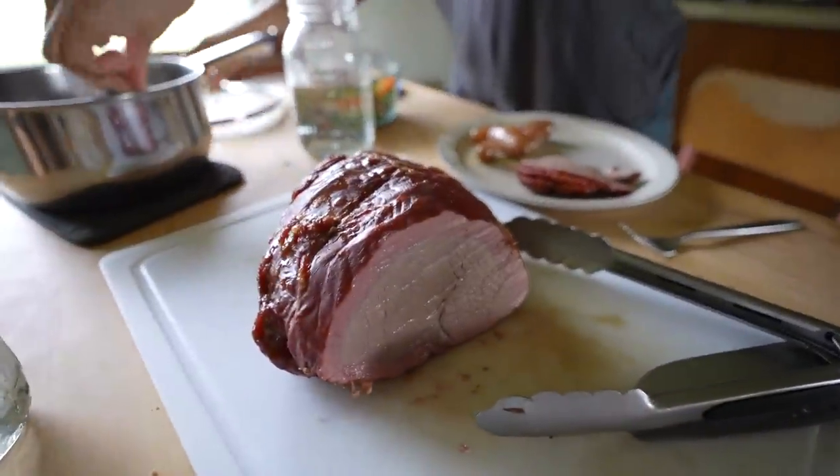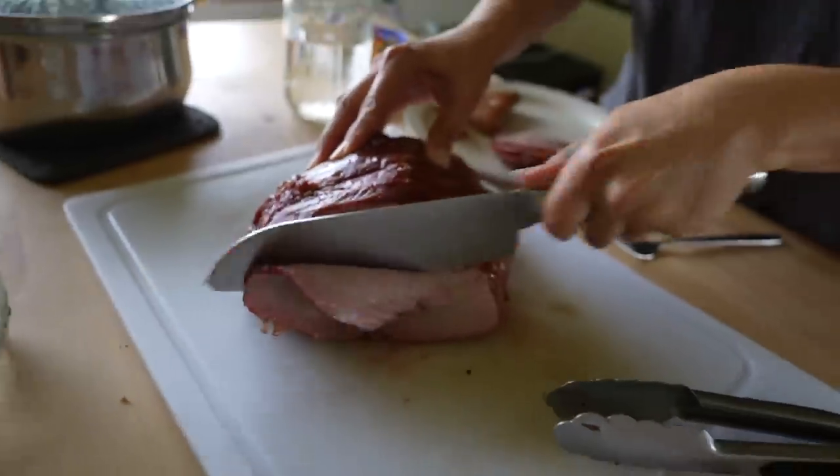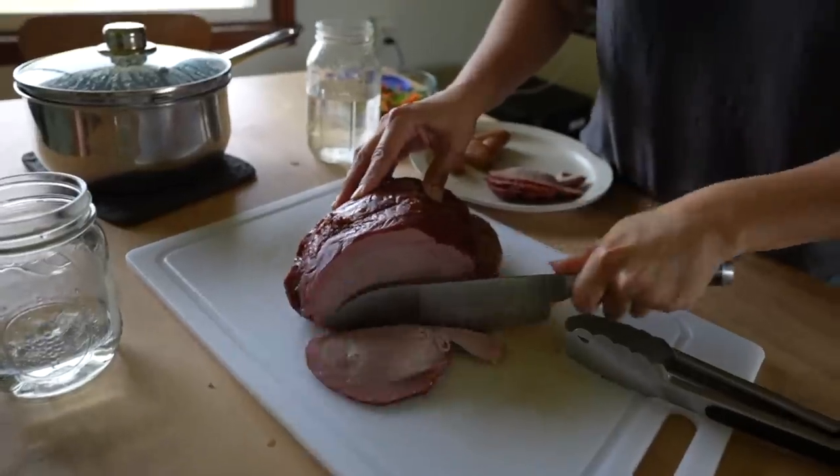Just in time for dinner — let's see how this beef turned out. Wow, we need a meat slicer. 100% grass-fed — that was one of our steers that we butchered. It's good!